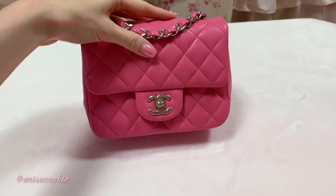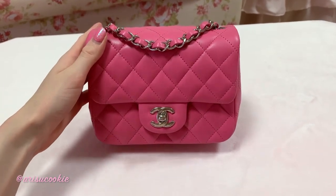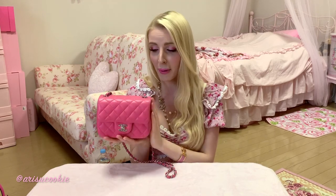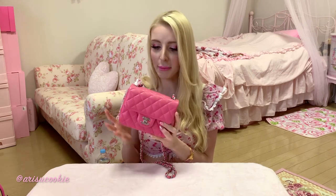A lot of people say lambskin is very delicate, but this specific bag's lambskin is actually pretty durable — I don't feel afraid to take her out. If you're buying a Chanel lambskin bag and you're a little worried about whether it's too delicate, I'd definitely recommend going to see and touch the bag before purchasing. Okay, that's everything — I hope you enjoyed seeing what I pack in my little Chanel mini. Have a great week and I'll see you in my next video, bye!